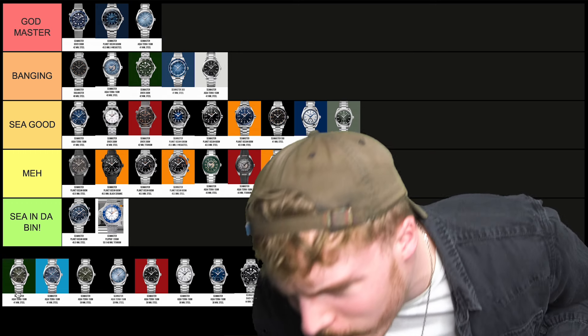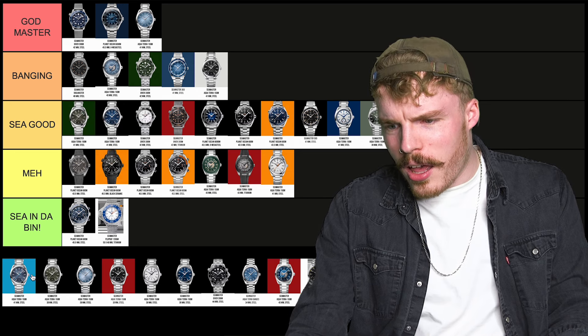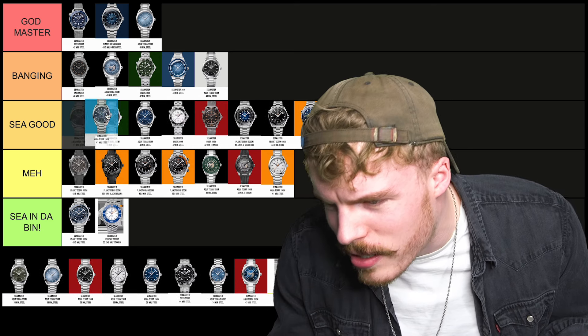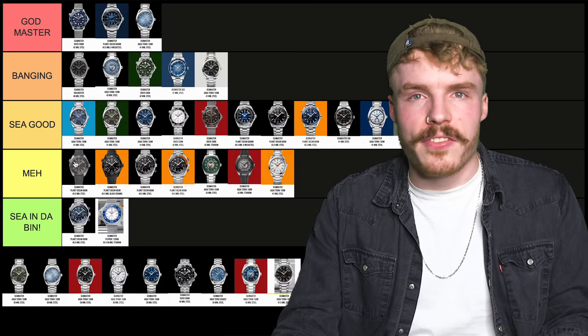And the dark green is gonna go in C good in 41mm. The 41mm blue — sort of a middle blue — that's gonna go in C good as well. Let's fly through a couple, there's lots of Aqua Terras. I mean what did you expect? It's a Seamaster video.